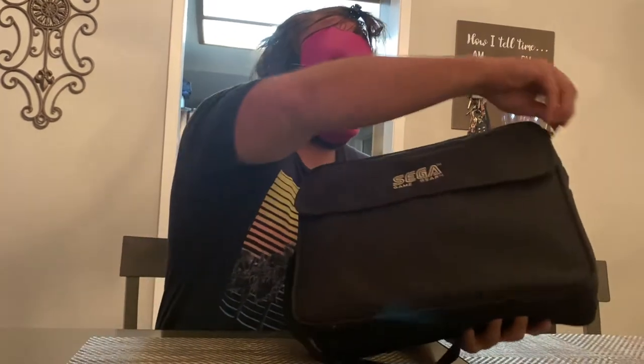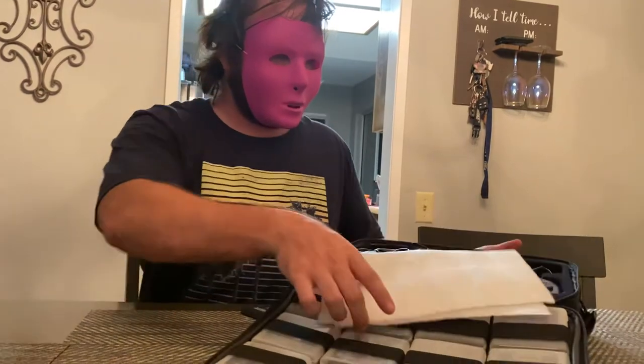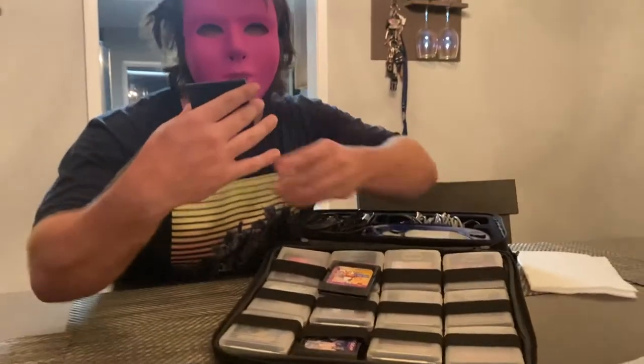Anyway, let's get into the Game Gear collection. I have not opened this bag in over four years — it's been in storage. So I'm actually going to open it for the first time and we'll see what we have here. Very small Game Gear collection. All right, so here we have it.